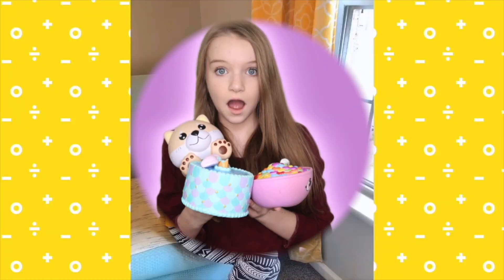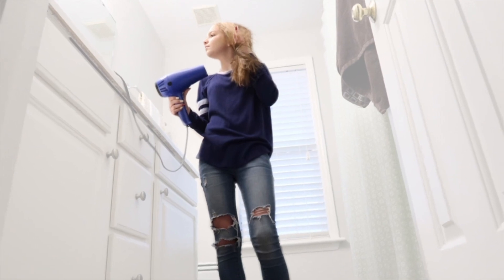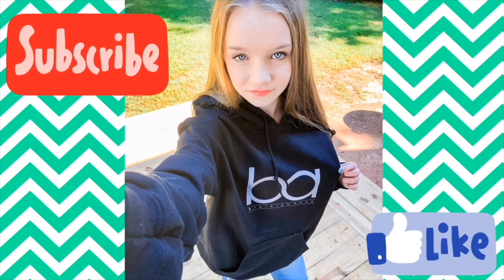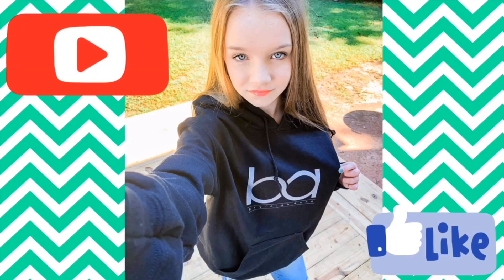Hey guys, what's up and welcome back to my channel! As promised in yesterday's video, I'm doing my spring clothing try-on haul for you guys of everything that I got at American Eagle — one of the best stores ever. If you want to see what I got, make sure you stick around, and also make sure you subscribe.